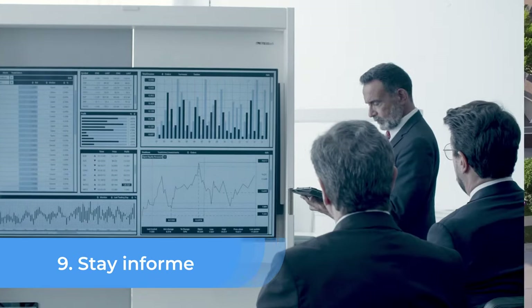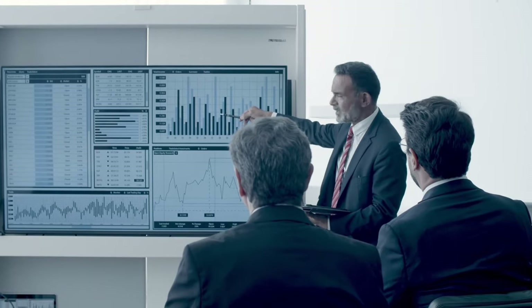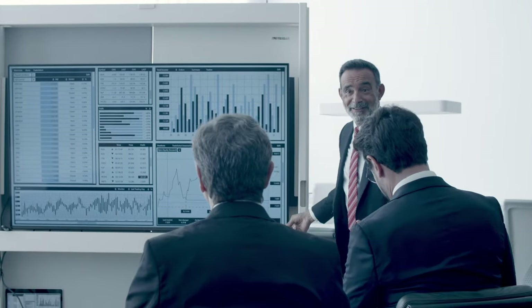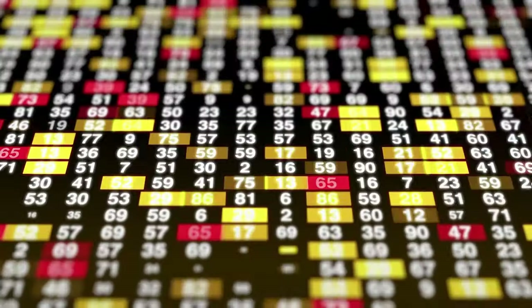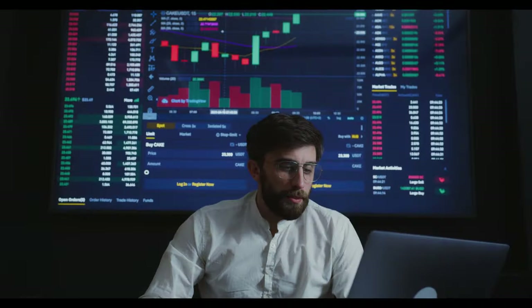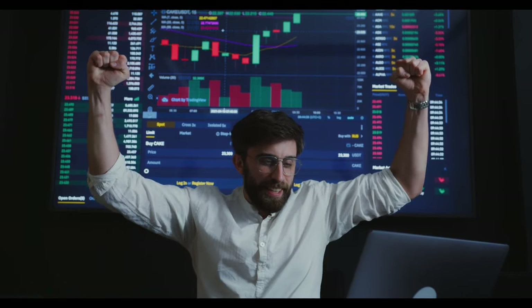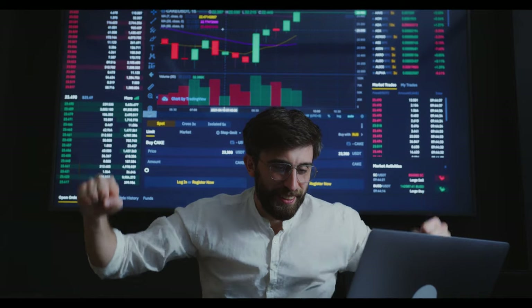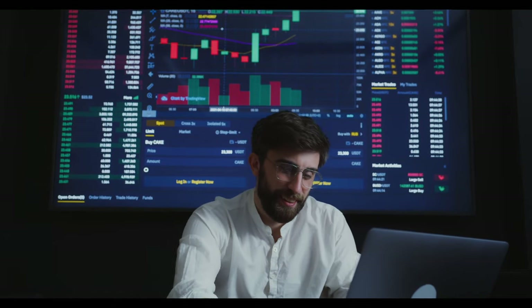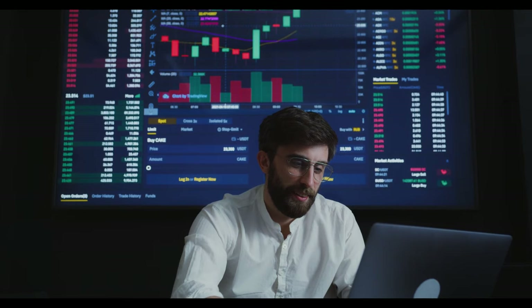Number 9: Stay Informed. Staying informed about personal finance and up-to-date on economic developments is an important part of maintaining financial freedom. Financial literacy — the ability to understand and manage your financial affairs — is crucial in today's world. By staying informed, you can make better financial decisions and avoid potential pitfalls.